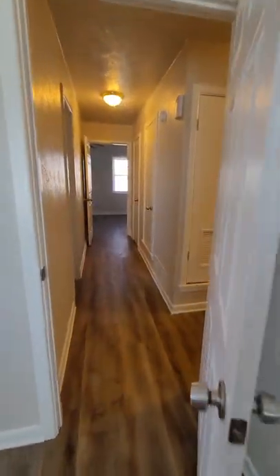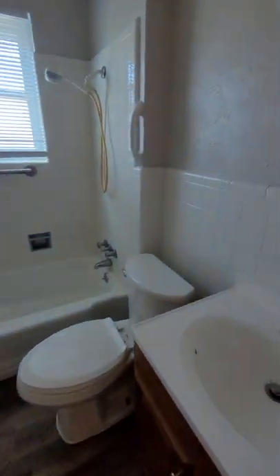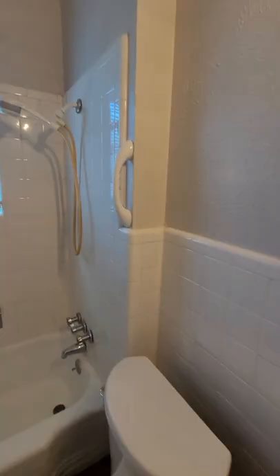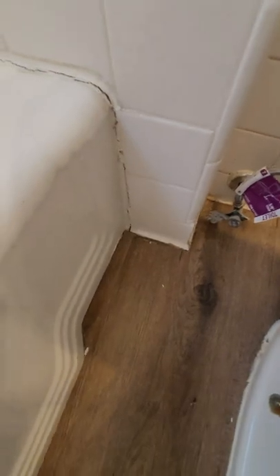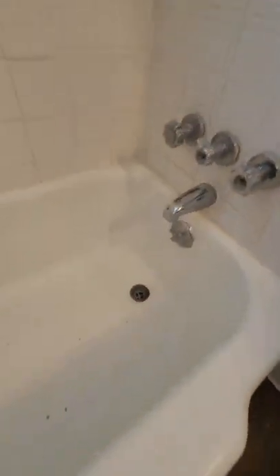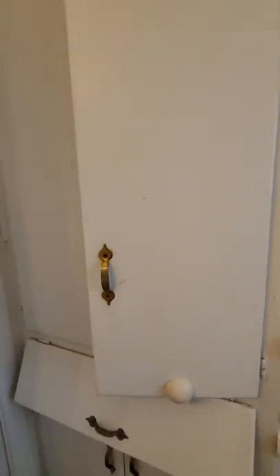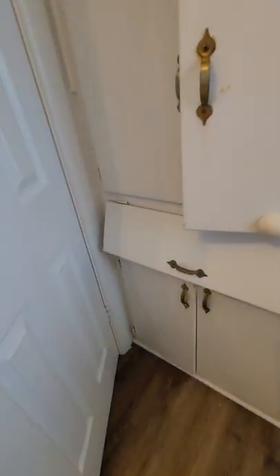Going back down the hallway toward the front door, we have a bathroom. It might need some re-grouting — you'd want to have it checked just in case. There are extra cabinets, and check it out: a little mini laundry chute. These don't shut well though — they need some new hinges, but that's an easy fix.